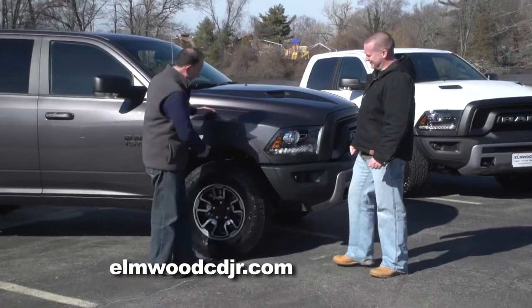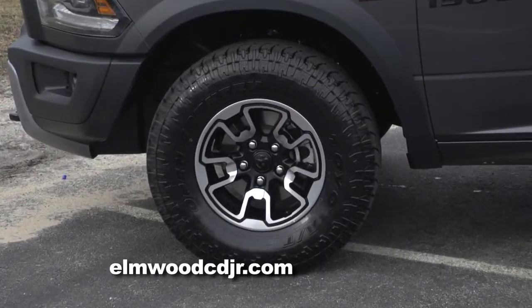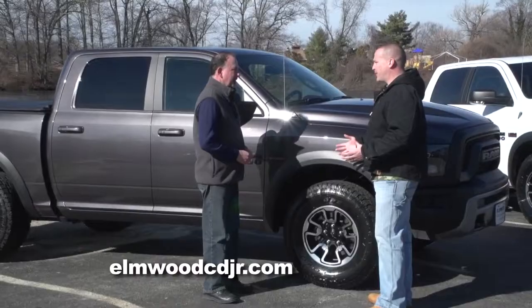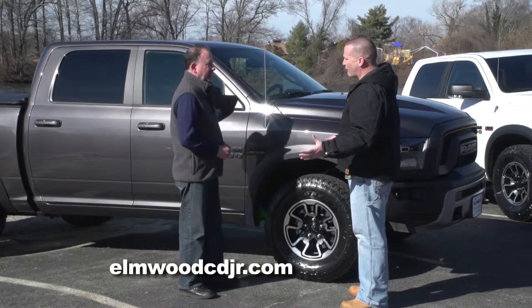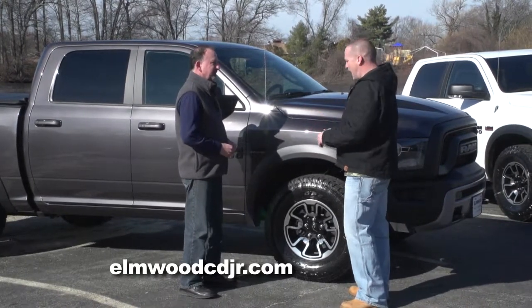Let's talk about the tires. These tires are pretty aggressive — these are 33-inch Toyo Open Country All-Terrain tires. It's an all-terrain tire, so it gives you the best of both worlds: maximum traction off-road, but still a very nice, smooth on-road ride.